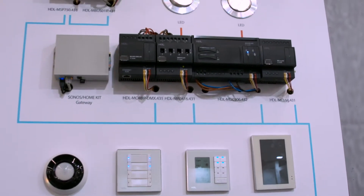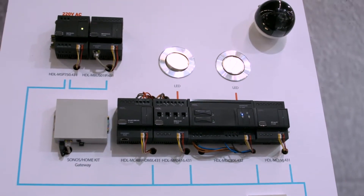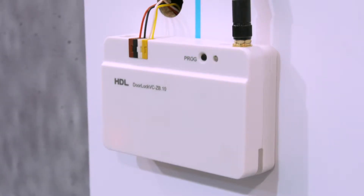Security is one of the most important topics today. We have to protect our property and our lives. If you are away from home, you can receive a notification on your cell phone about movement detected in your house.